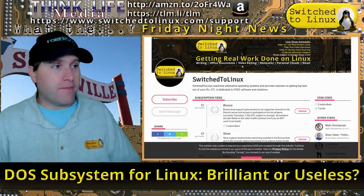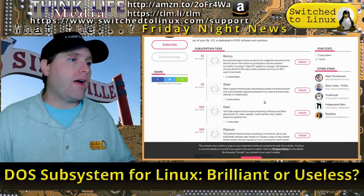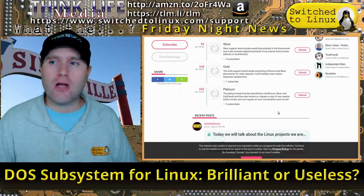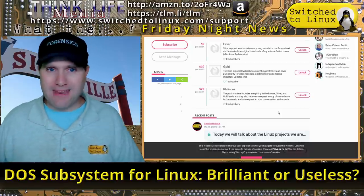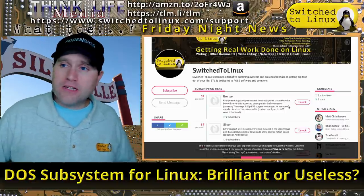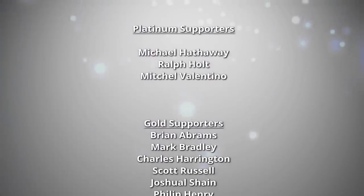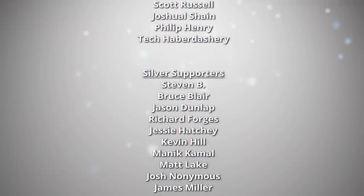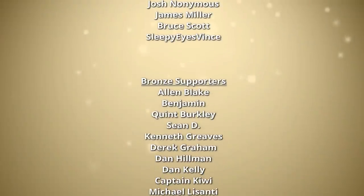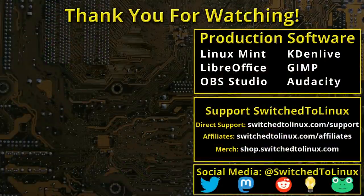If you'd like to help support the channel, check out my Subscribestar page — we have a couple of subscribers already, and you can join at the $1, $5, $10, or $25 tier. We also still have Patreon at patreon.com/TOMM and thinklifemedia.com. Thanks for watching, everybody, and we'll see you in the next video. This channel would not be possible without the backing of program supporters. Please remember to support your software communities, and I hope you enjoy Switching to Linux.